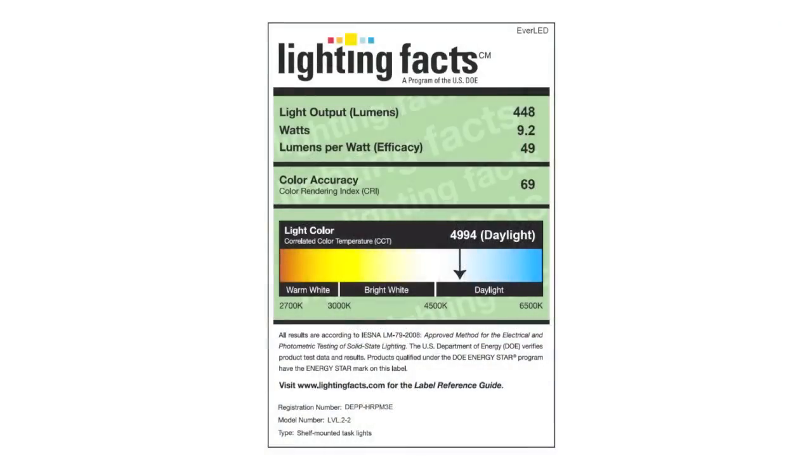Lighting Facts is a program that requires the performance claims made by light bulb manufacturers to be certified. The light bulb is tested by an authorised lab and the results sent to the DOE, the Department of Energy, where they issue a Lighting Facts label for that particular model. The label is an effort to prevent spurious and unfounded claims by light bulb makers that their bulbs perform better than they do.